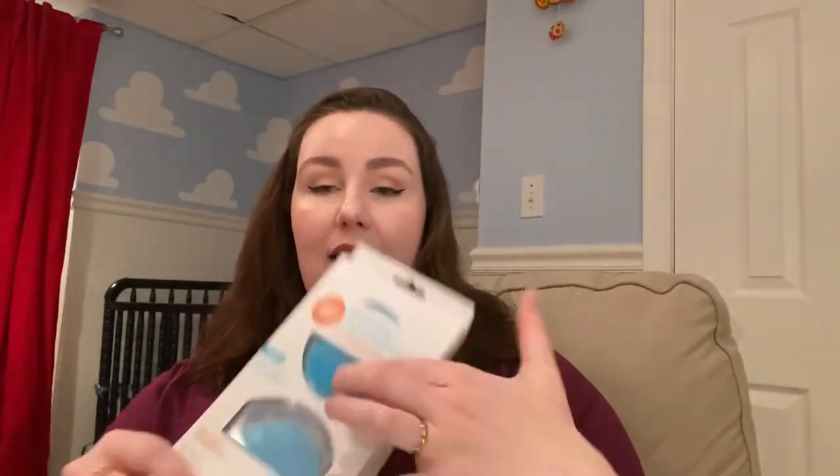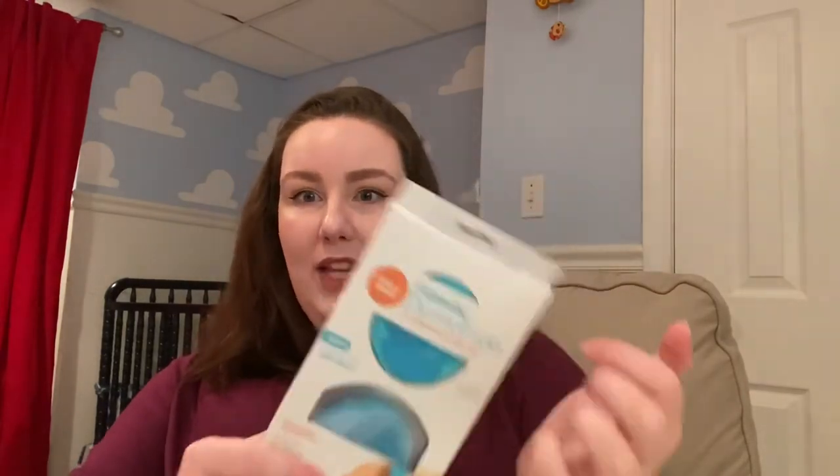My son now uses it in the bath, and then he plays with it when we're done, and it keeps him entertained.